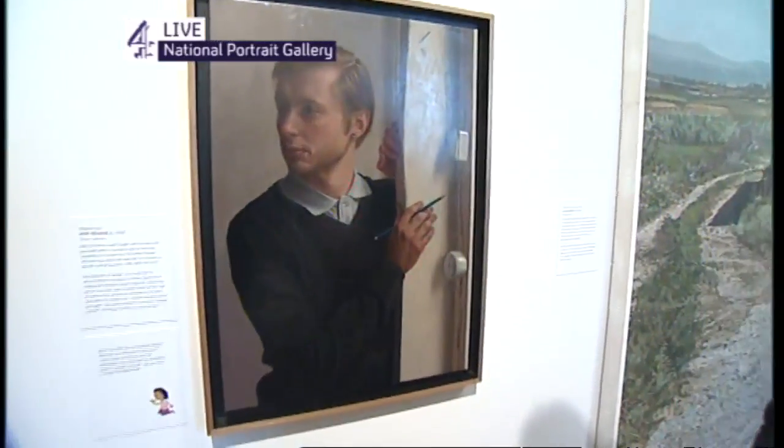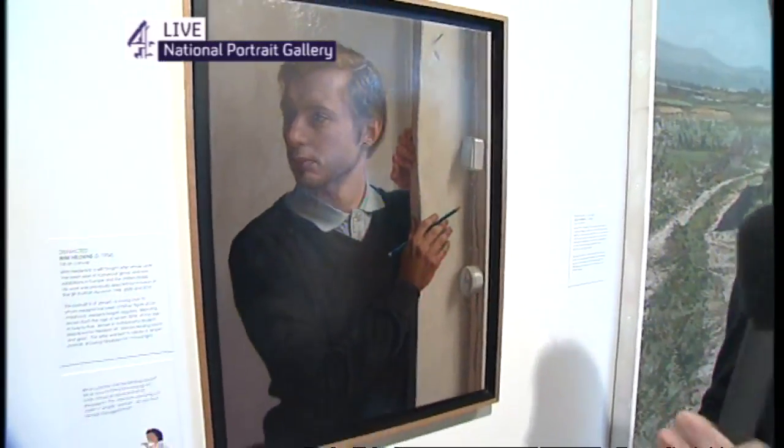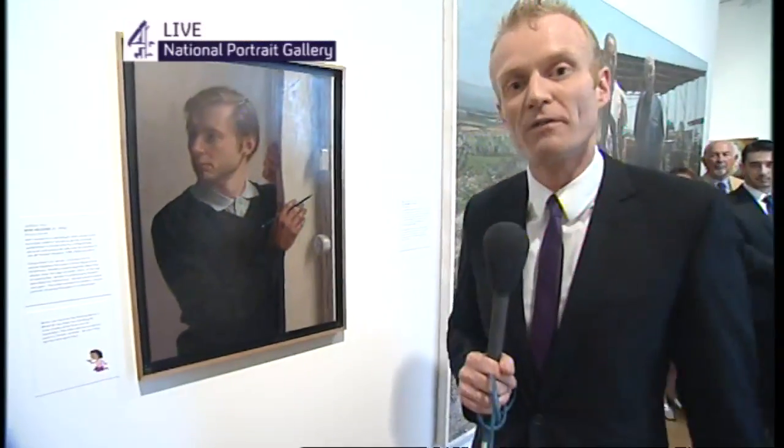It's called Distracted, and it's by the Dutch artist Wim Heldens. The sitter is a 25-year-old student who the artist has known for decades, and who's sat for him several times. Here's the artist, Wim Heldens.